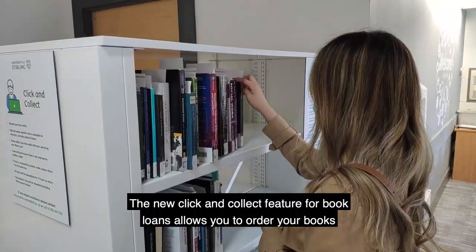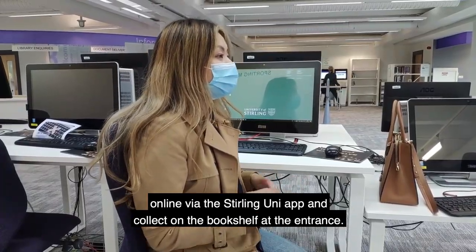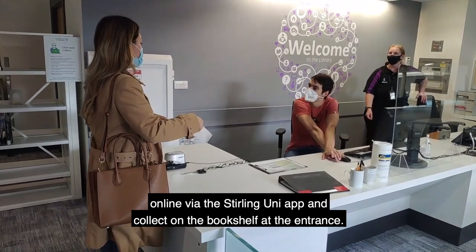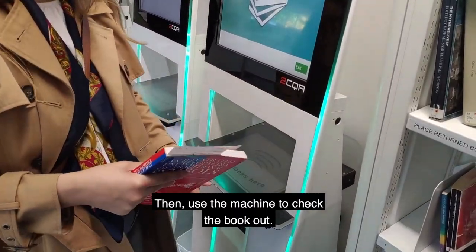The new click and collect feature for book loans allows you to order your books online via the Sterling Uni app and collect them from the bookshelf at the entrance. Then use the machine to check the book out.